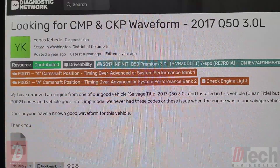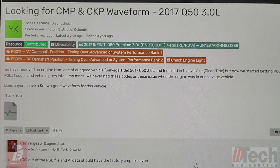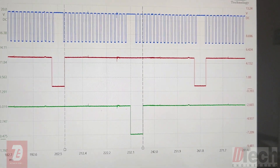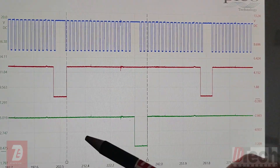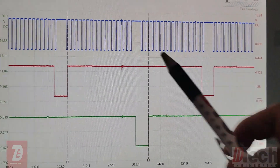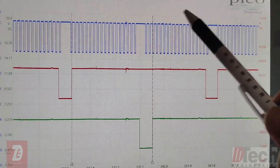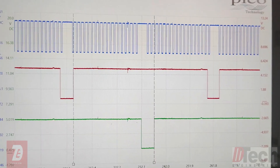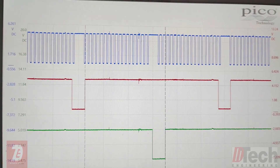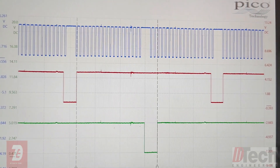Diag Network came through on this one. A quick search for the Q50 3.0 pulled up a usable known-good cam/crank capture. Looking at the known good, it also has multiple gaps but not as many as what we have. I counted those sections and they each show 18 teeth — sections of 18-18-18 with a gap. We definitely do not have that consistent pattern, which is another clue supporting the hypothesis of bent, missing, or broken teeth.